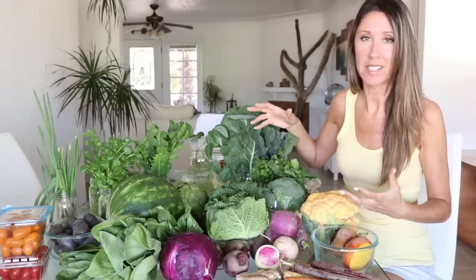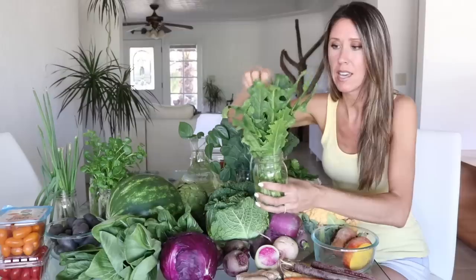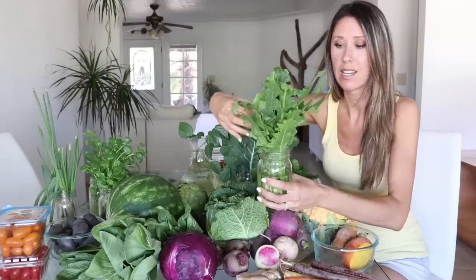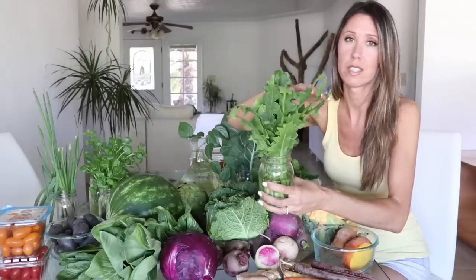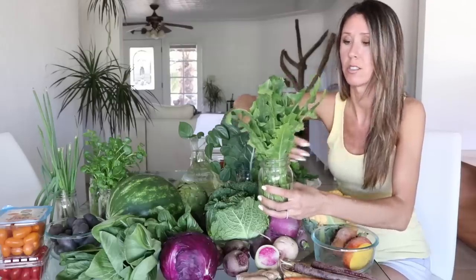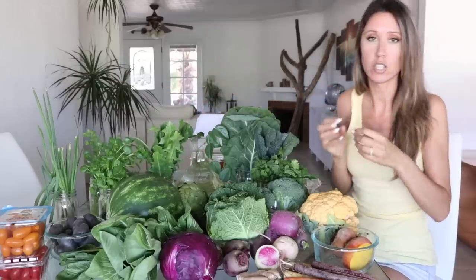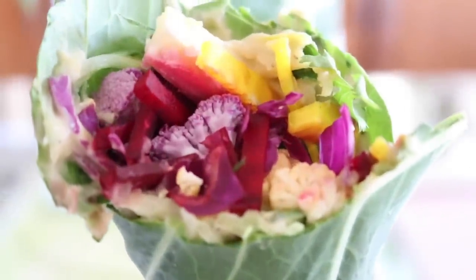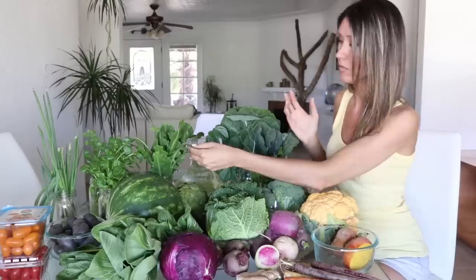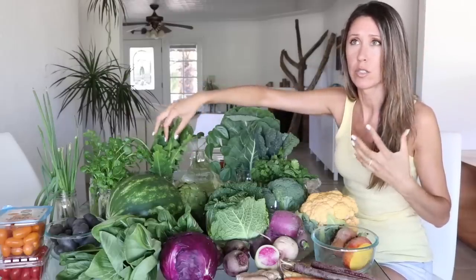Most of our produce shopping is done at Sprouts — it's by far my favorite grocery shopping. I have a couple items from Whole Foods, like dandelion greens, which I couldn't find at Sprouts lately. Dandelion greens are so cleansing for the liver and kidneys — your body's filters. Bitter greens in general are what you want for a clean liver, which in turn means clear skin. I chop them up and put them in rainbow collard wraps, salads, and green smoothies.